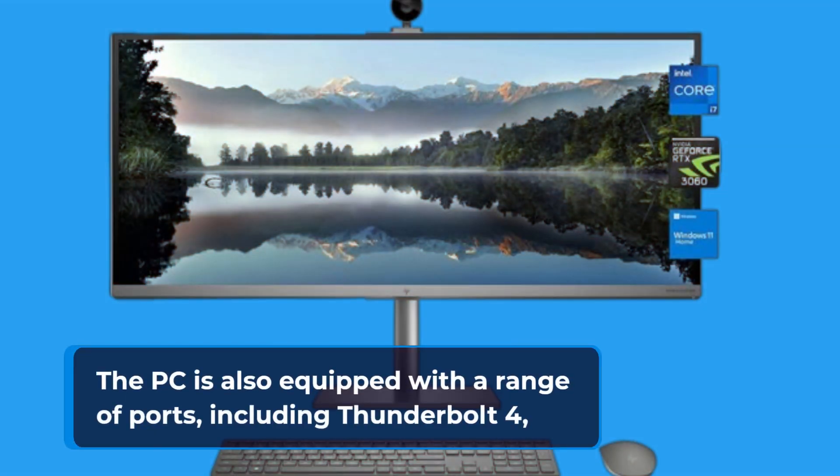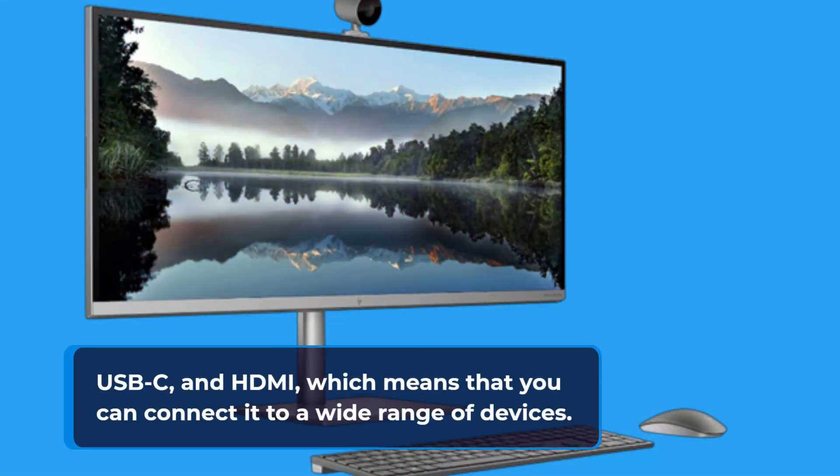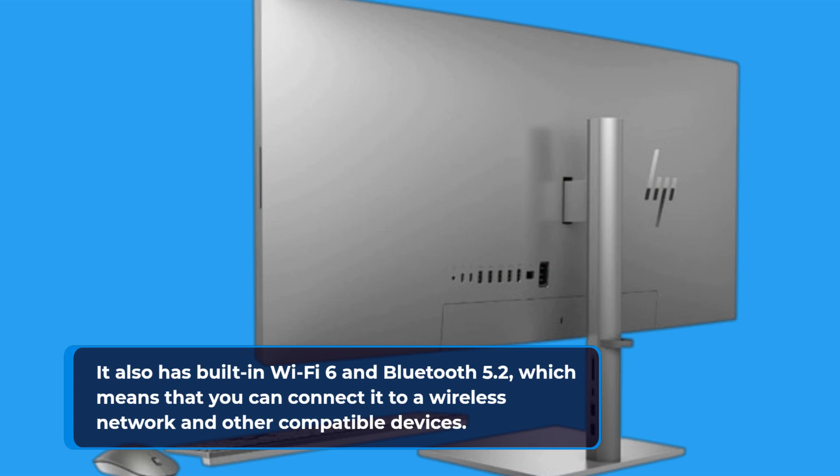The PC is also equipped with a range of ports, including Thunderbolt 4, USB-C, and HDMI, which means that you can connect it to a wide range of devices. It also has built-in Wi-Fi 6 and Bluetooth 5.2, allowing you to connect to a wireless network and other compatible devices.